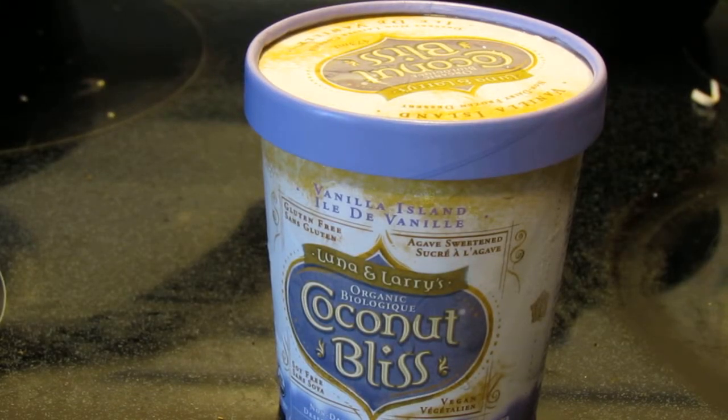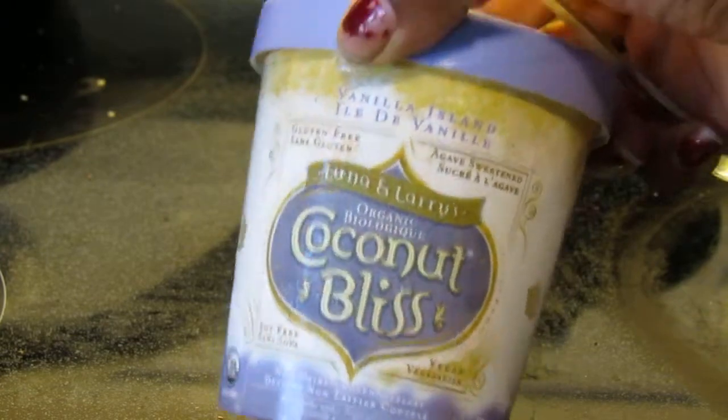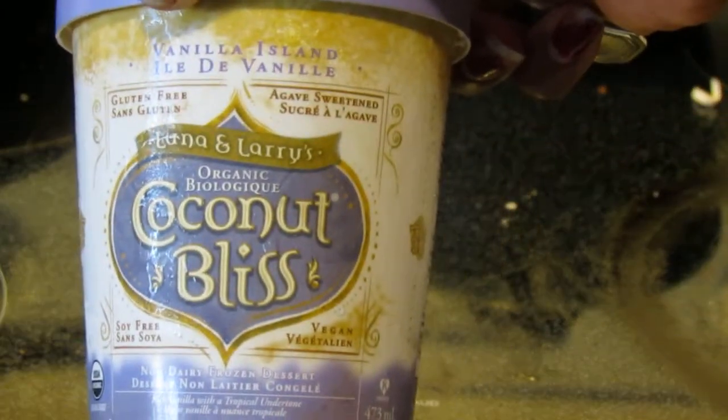Hello everyone, it's time for another product review. Now, I typically don't buy ice cream because I just make it in my Blendtec, but every so often you want to just have something on hand, so I picked up this...